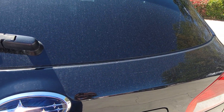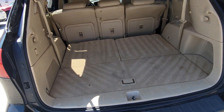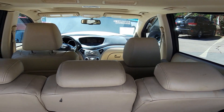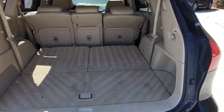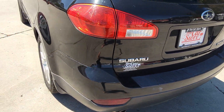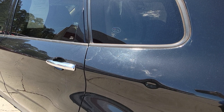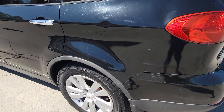This does have a third row seat — we'll fold it down right at the moment. It does have a ding right there and a little bit of the clear coat in areas is coming off, but mechanically everything drives out great.